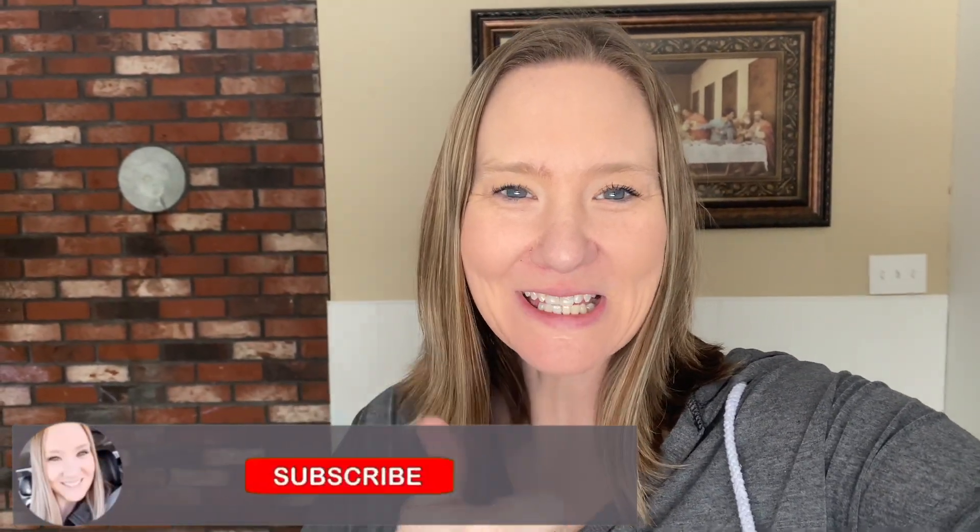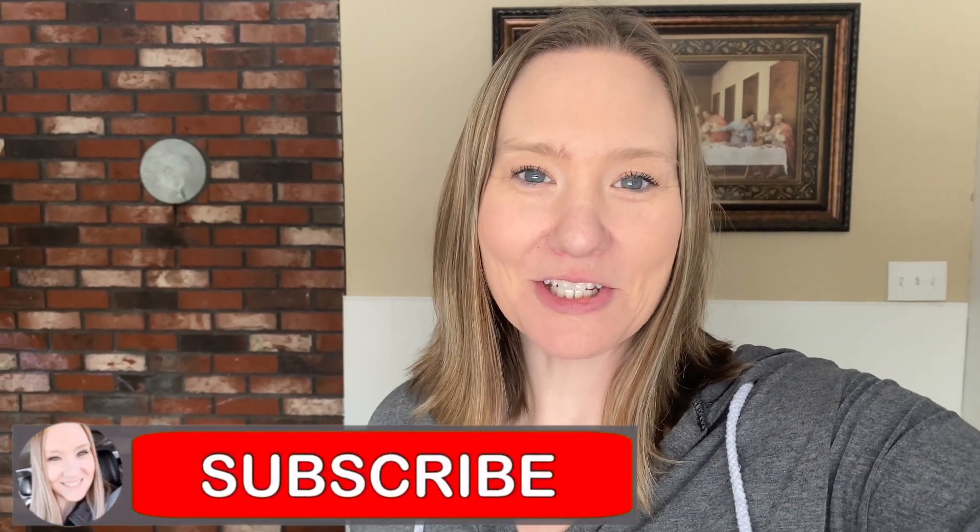If you like this video give me a like, subscribe to my channel if you haven't done so already, and join my support group on Facebook — that link is below. I hope you guys are having a fantastic week and I will see you in the next video. Stay safe and choose health, guys — bye!